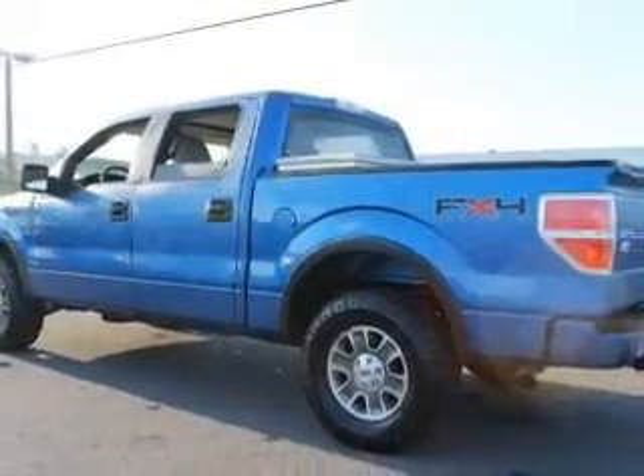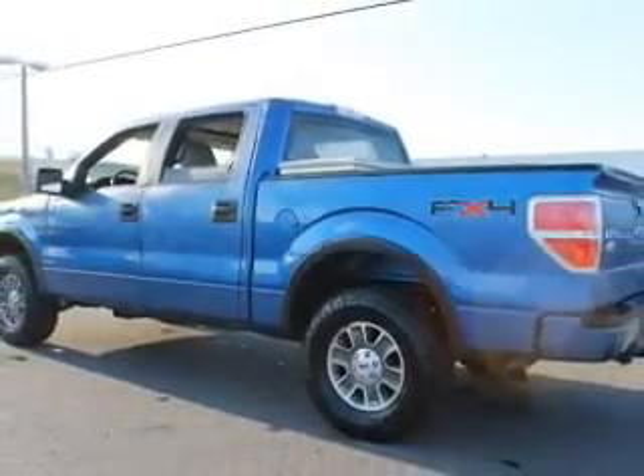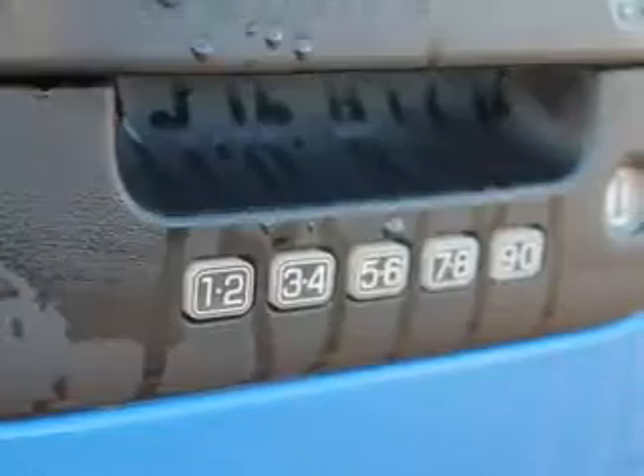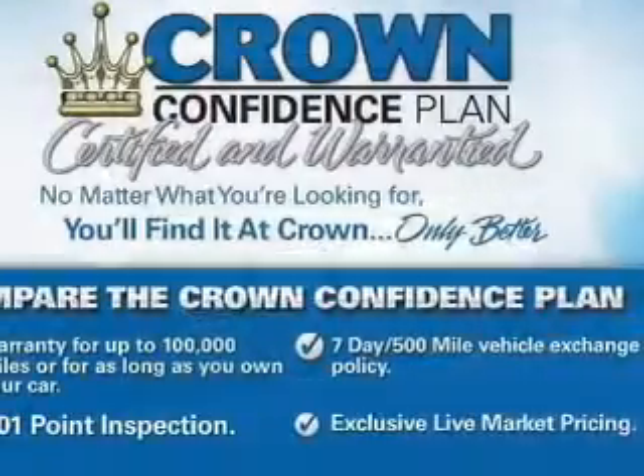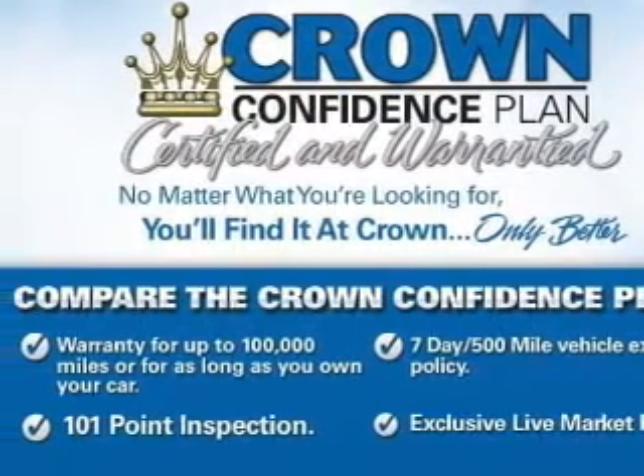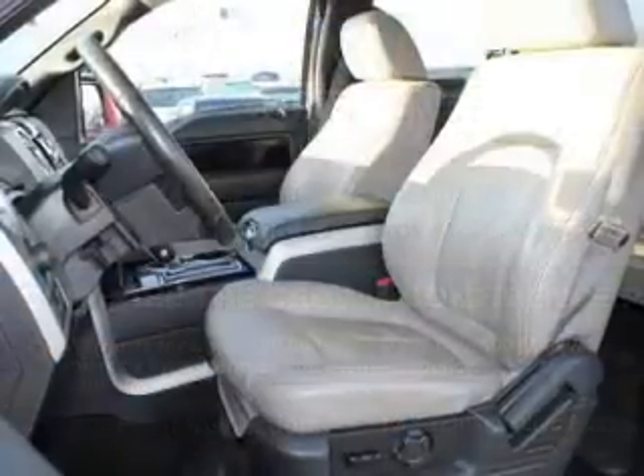The anti-lock braking system will help deliver you safely to your destination. Plus, enjoy these notable features that are included in this vehicle: keyless entry, power door locks, power windows, cruise control, an AM-FM stereo with a CD player, satellite radio, and power mirrors.